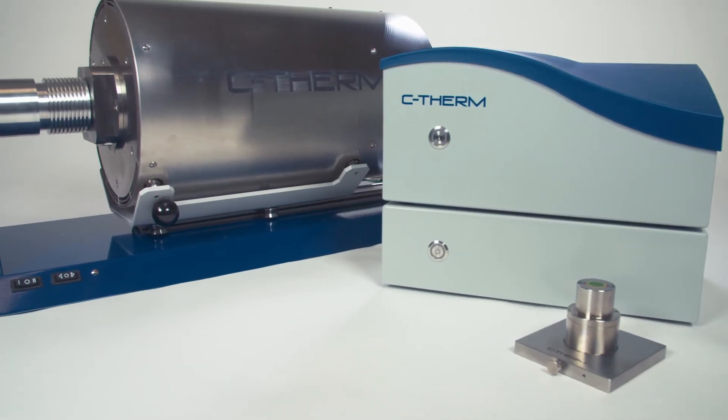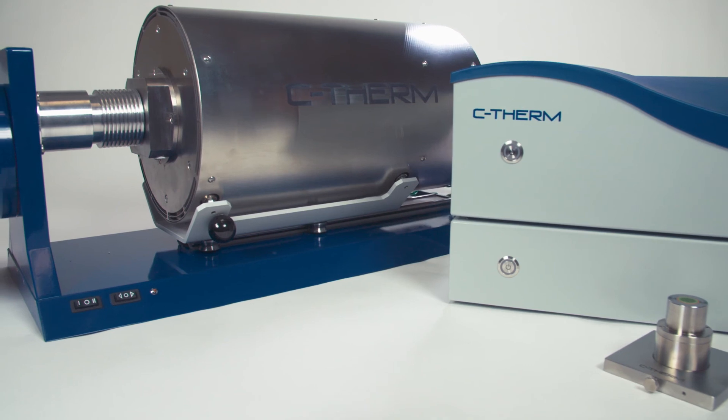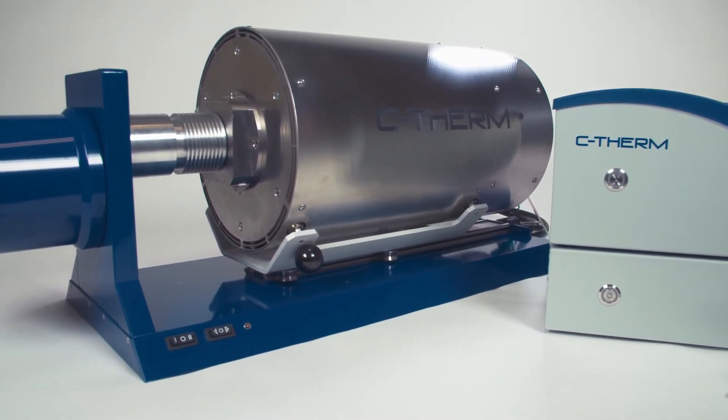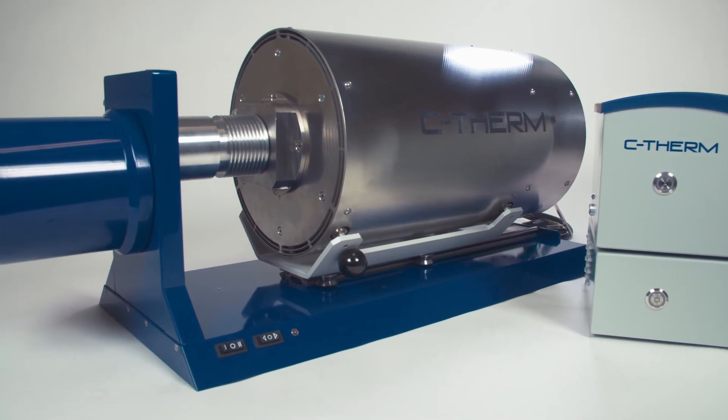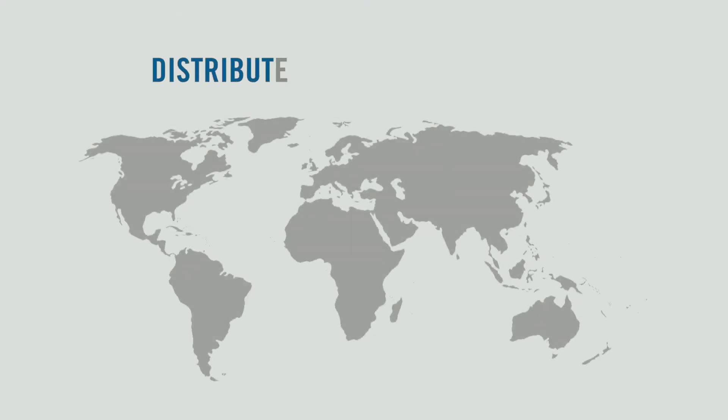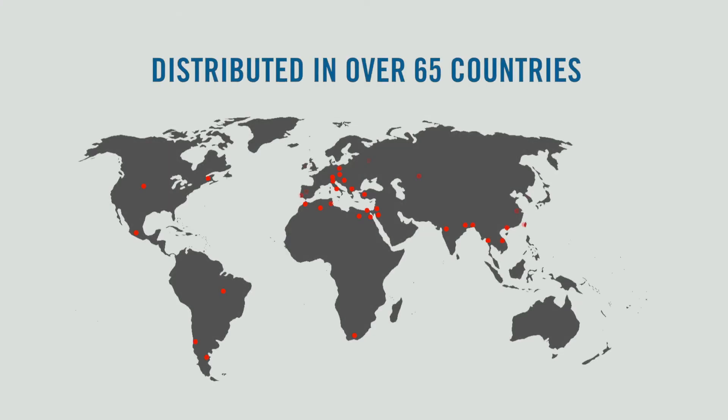With unparalleled ease of use, high adaptability, and modular design, C-Therm dilatometers offer researchers a robust, cost-effective solution to their characterization needs. C-Therm's products are globally distributed in over 65 countries around the world with full local support available.